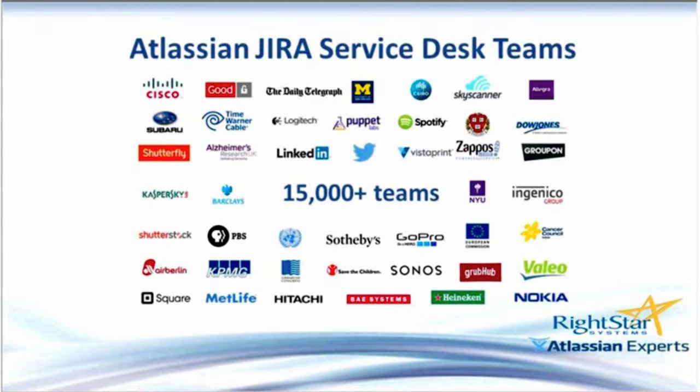Teams of all shapes and sizes have transformed the way they deliver IT using Jira Service Desk to give their customers the best service experience. Just since its launch three years ago, more than 15,000 teams are using Jira Service Desk, from small to medium-sized teams up to much larger enterprise teams. Independent reviewers have rated Jira Service Desk not only easiest to use, but shortest time to set up and easiest to maintain, among other similar solutions.